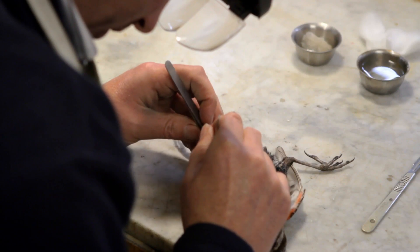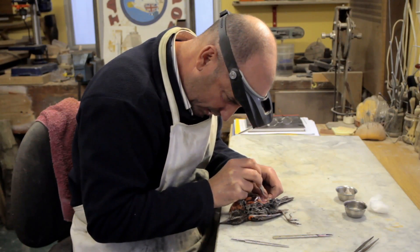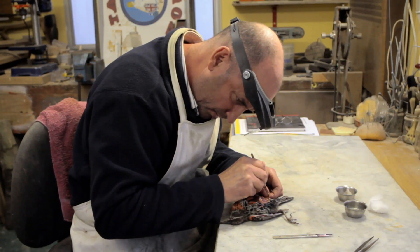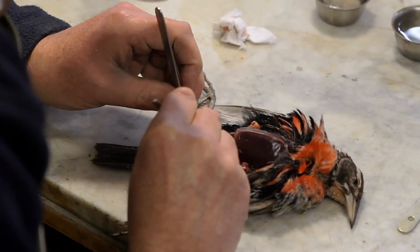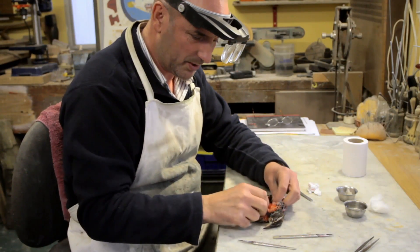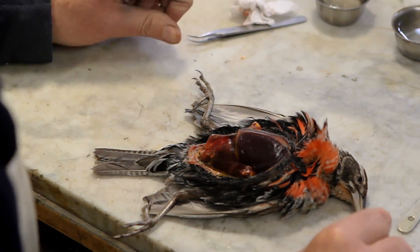I'm going for the close detail. This military starling is going to take me probably two days preparation. All a taxidermist is really interested in is the skin, because that's the only bit we really need, and a few bones. The bird I would have liked to have had a go at was a bee hummingbird — the smallest bird in the world — but I think my eyesight is past it now.